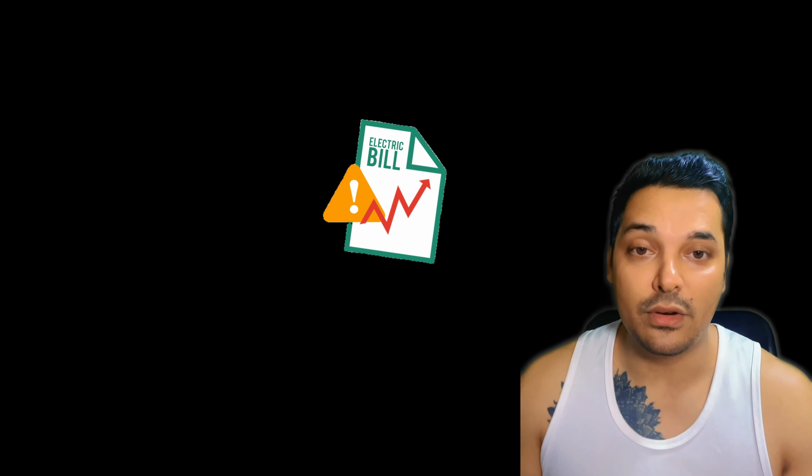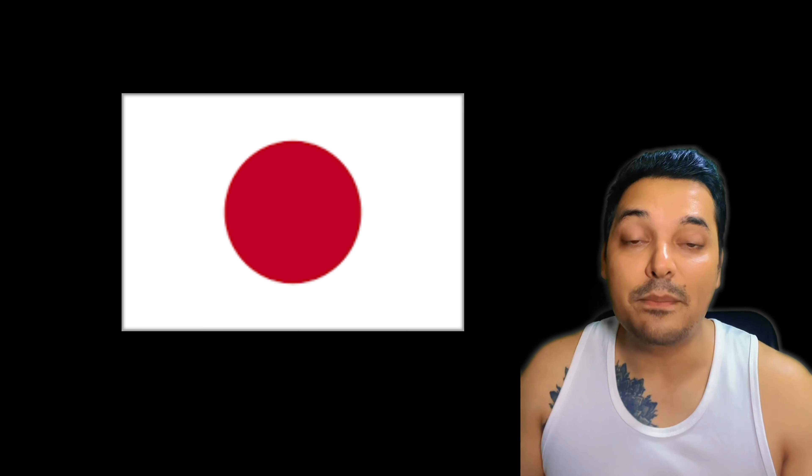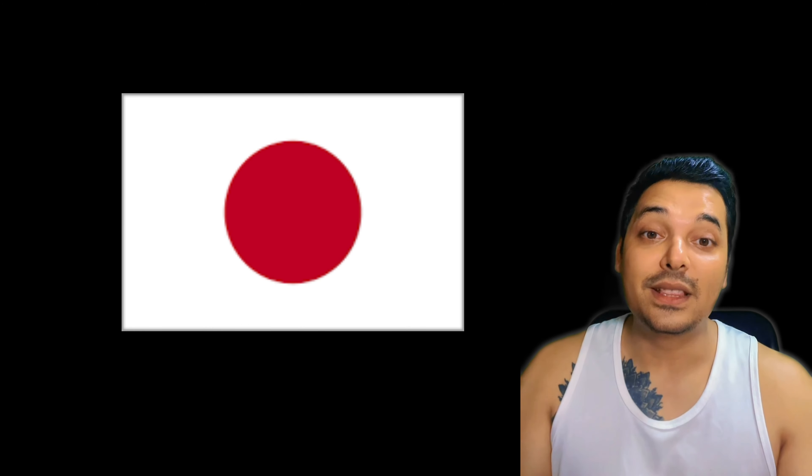Hello everyone, today I'm going to show you how to pay your electricity bill with your credit card. If you are living in Japan and paying your utility bills with cash, then you are at a loss.